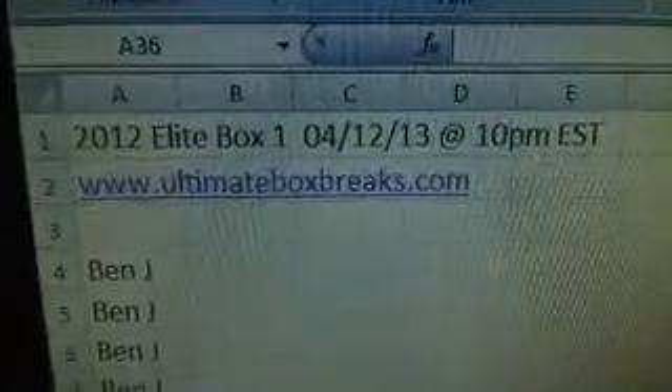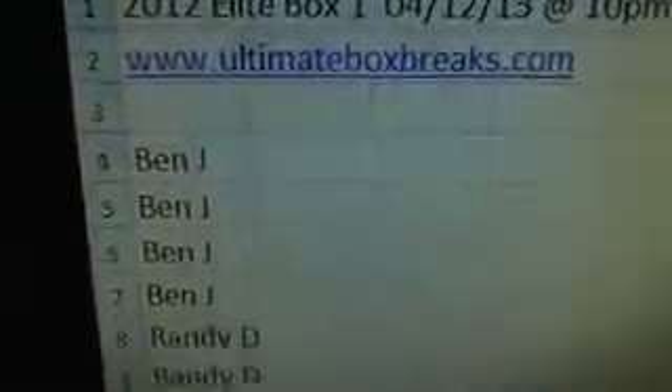Alright guys, this one filled up while we were live here tonight, like usual. Fills up pretty quick. Let me go to random.org here for us. Elite Box number 1, 412, 10pm — this is where we're going to start tonight.